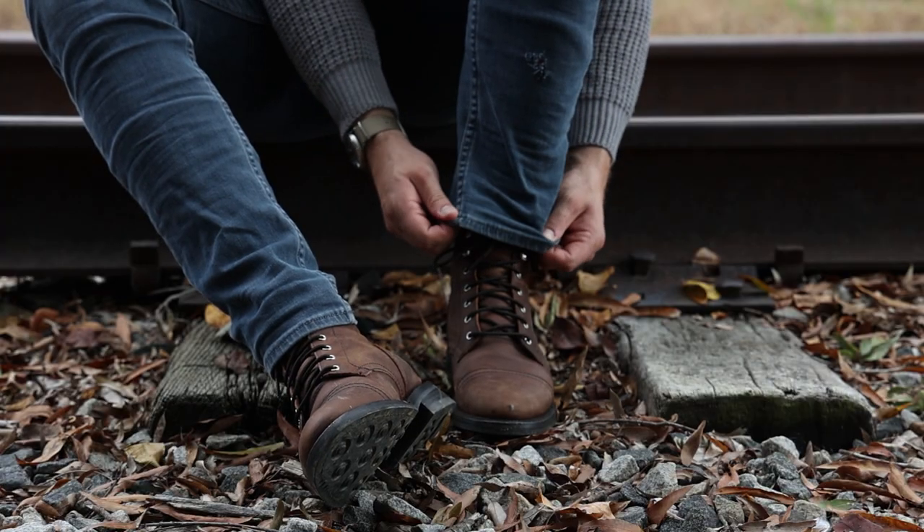And if you want to check out what that looks like, you can hit that video popping up right above now. Basically, you can't really find too many boots that cost less than $200 that are this good.